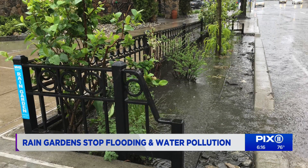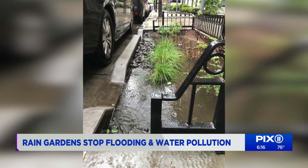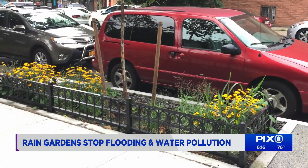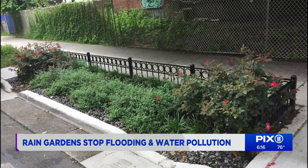In the event of a storm, the rain garden collects stormwater runoff and holds onto it for about 24 hours. In addition to reducing flooding and pollution, rain gardens help to moderate temperatures, benefit pollinators, keep away mosquitoes, and restore beauty to the neighborhood that residents can appreciate.